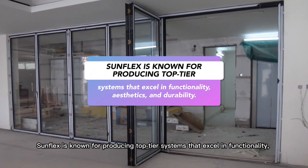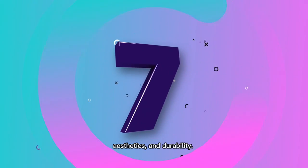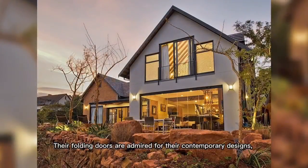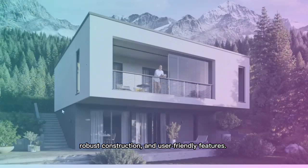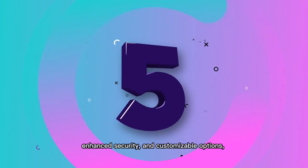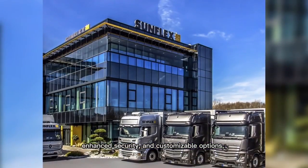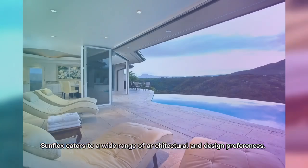Sunflex is known for producing top-tier systems that excel in functionality, aesthetics, and durability. Their folding doors are admired for their contemporary designs, robust construction, and user-friendly features, with features like thermal insulation, enhanced security, and customizable options, catering to a wide range of architectural and design preferences.